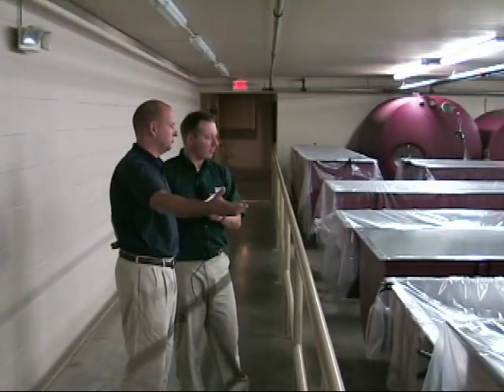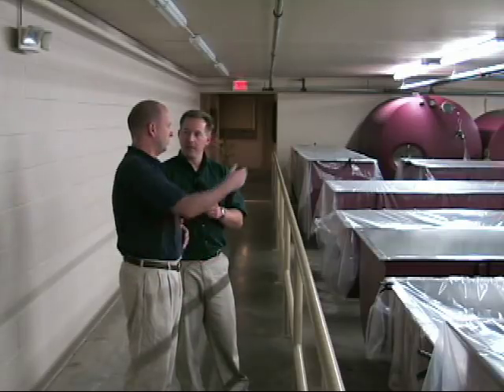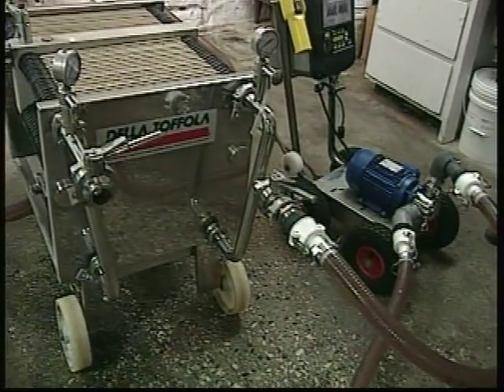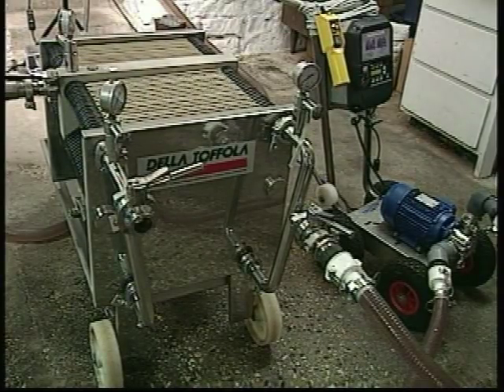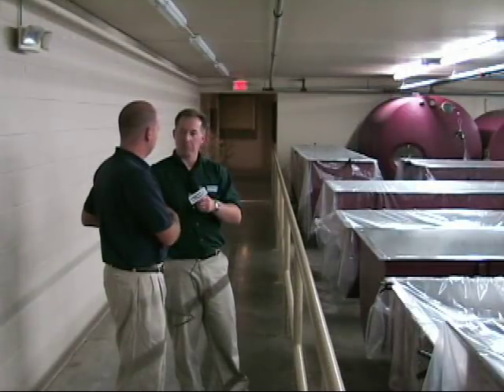This is our new fermenting room, racking room, and filtering room. Over here we have our filter machine — it's a plate and frame filter. It uses dense pads, and when we pump the wine through them it takes out the small particles to clarify the wine.